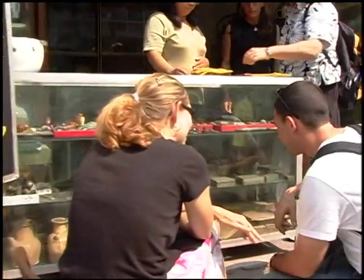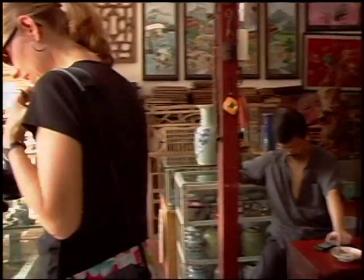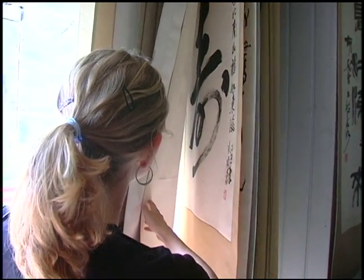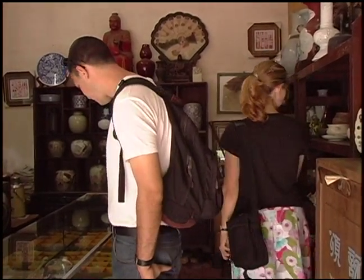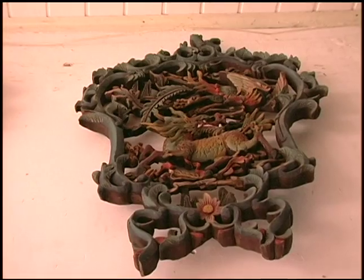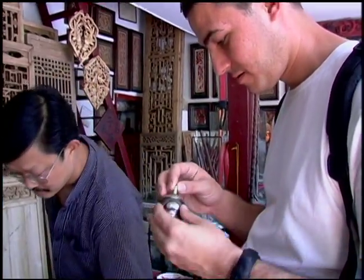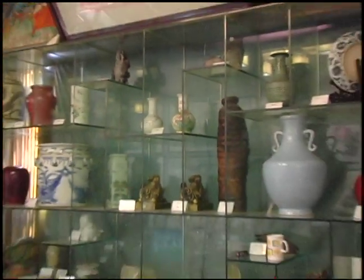There's a street in Changsha that's lined with antique shops — some beautiful wood-carved pieces, beautiful scrolls. Many of them you have no idea whether something was mass-produced relatively recently or if it's a thousand years old, so there's a real opportunity to find something that suits you and is truly something from China's history.